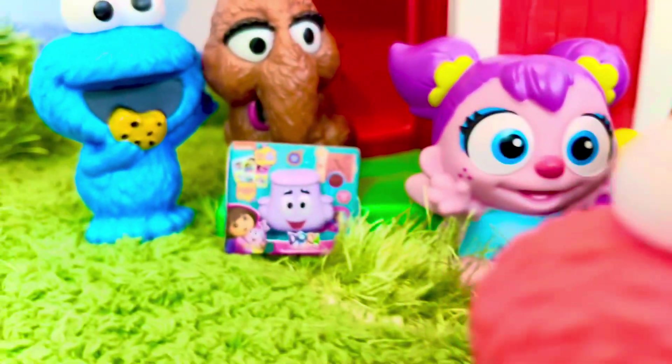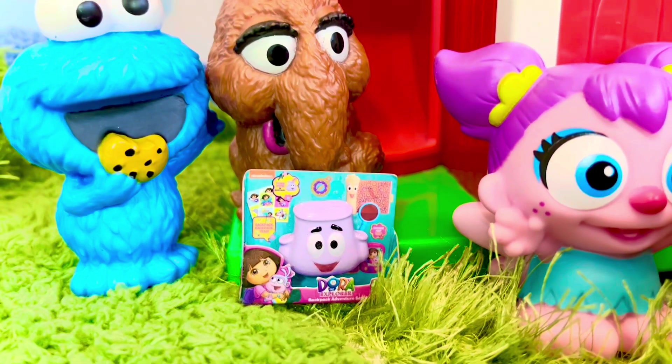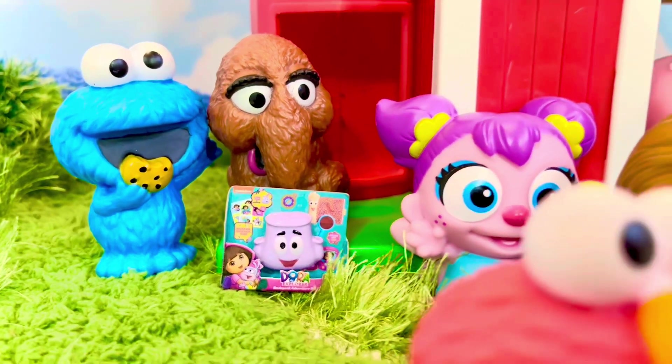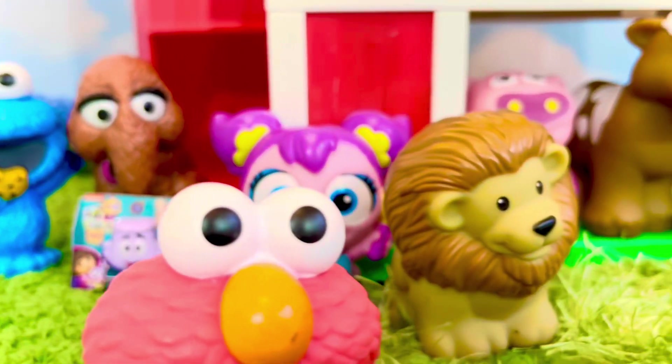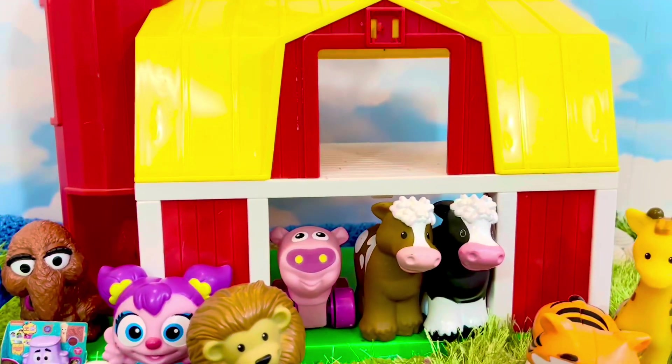Okay tiny fans, how many animals were in our Sesame Street barn today? And also, where was the Dora backpack hiding earlier in the video? If you're not sure, you can go back and have a look. Thank you for learning with us today, and thank you for coming to Tiny Treasures — please subscribe to our videos. Goodbye!